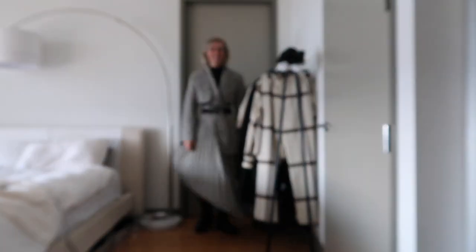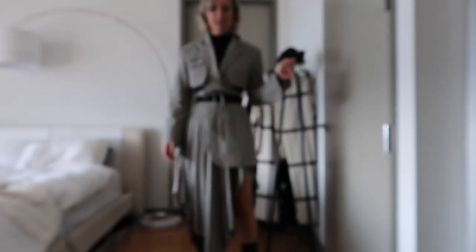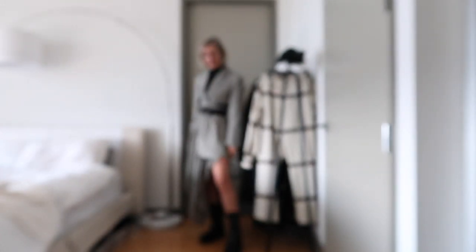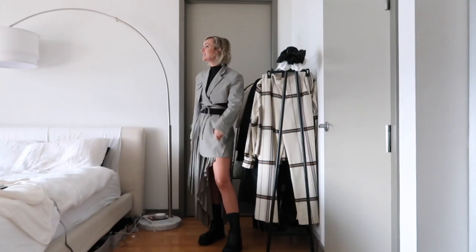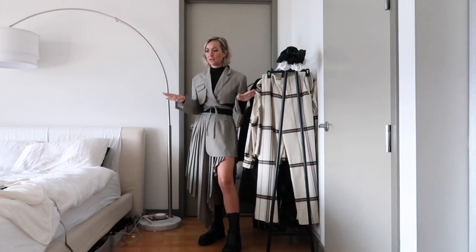Honestly it's insanely comfortable, which is kind of sadly the thing that makes me feel the sexiest most of the time. So if I'm really comfortable, pretty happy. I feel like I'm going to take every picture like this in this outfit — really good.